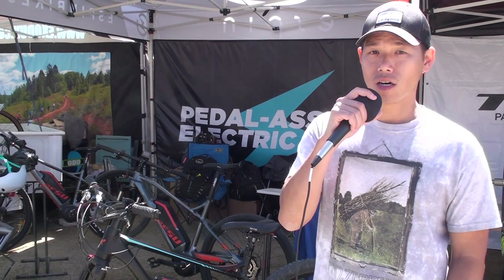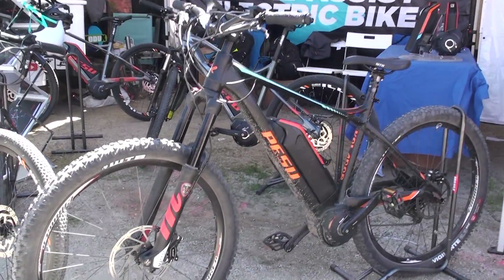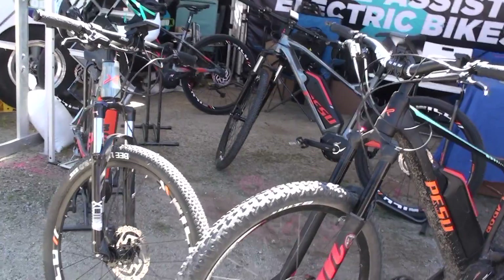Hi, I'm Josh Lam with Pesu Bikes. We're a fairly new company based in Oakland, California, and we put out these two models of electric mountain bikes with our own patented motor technology.